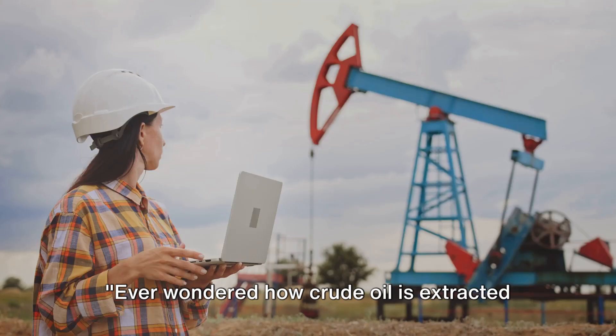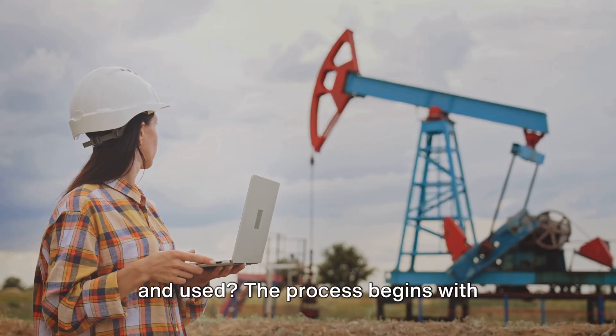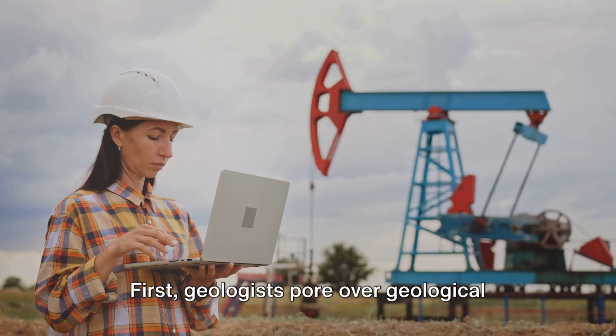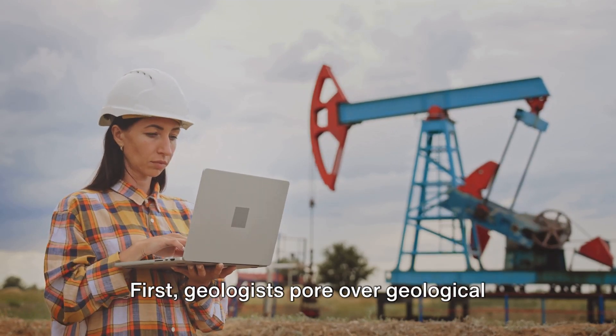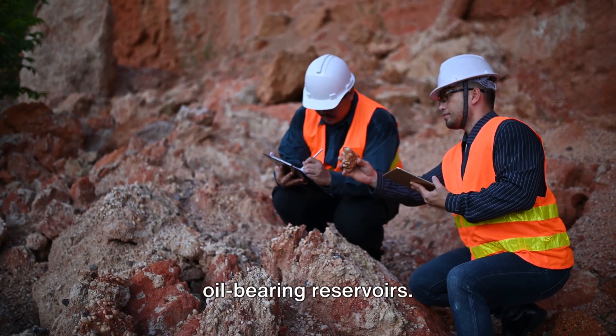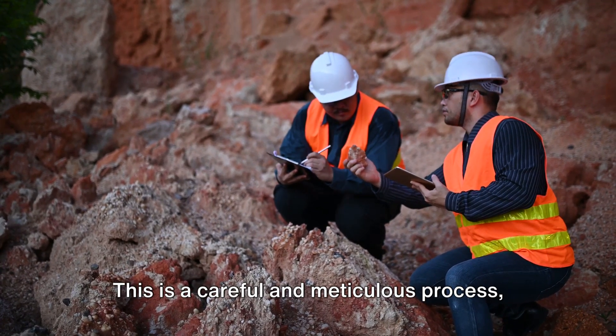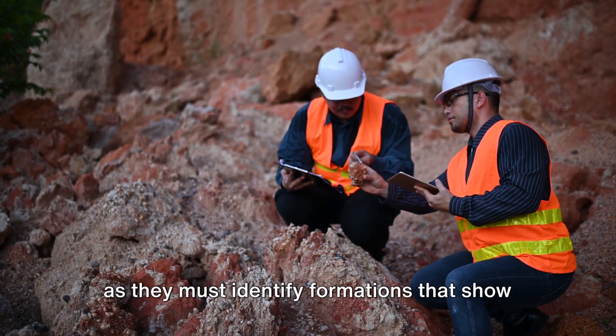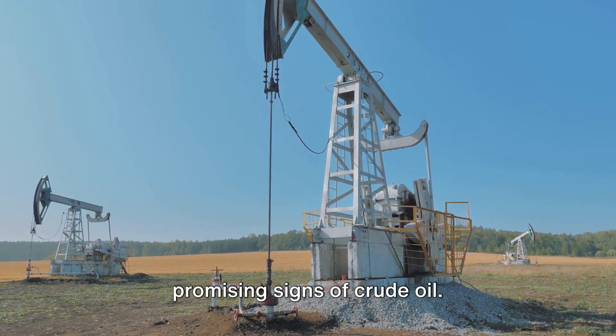Ever wondered how crude oil is extracted and used? The process begins with exploration and site preparation. Geologists pore over geological formations, searching for potential oil-bearing reservoirs. This is a careful and meticulous process, as they must identify formations that show promising signs of crude oil.